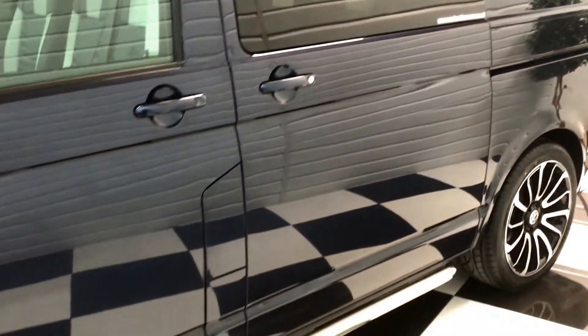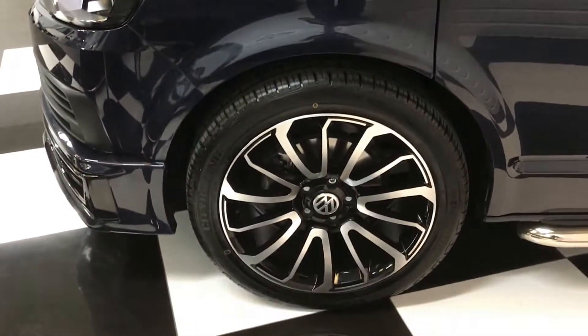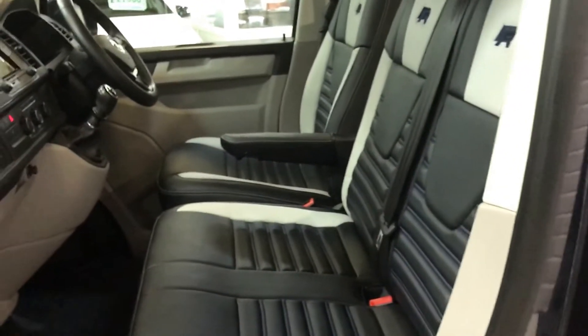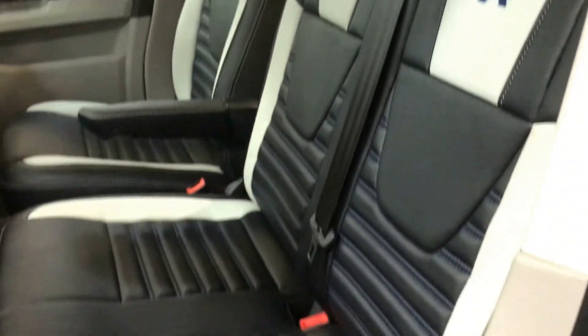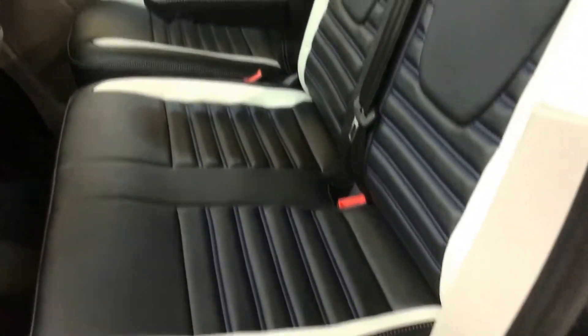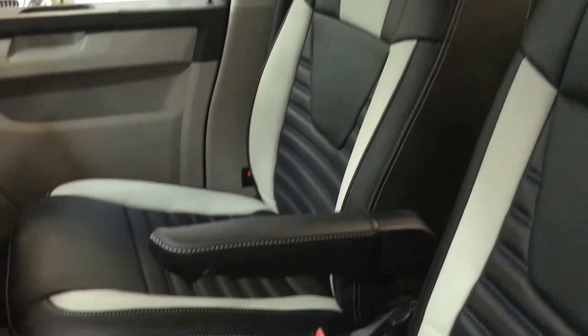It's a combi six-seater, featuring our edition-style seating in man-made leather — a double bench passenger seat and a captain's chair with twin armrests for the driver.